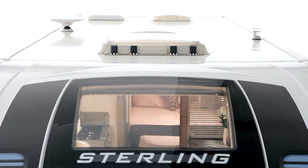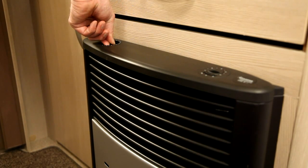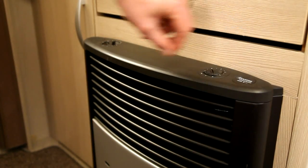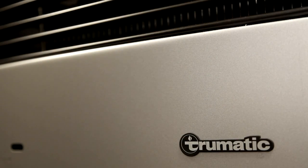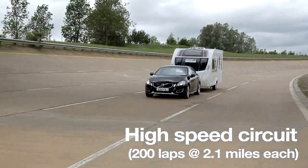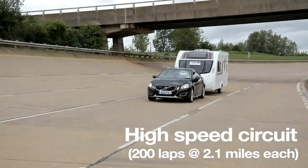Cold chamber testing in temperatures down to minus 15 degrees C has proven that heating and insulation works well all year round and achieves the Grade 3 standard. Like all new Swift Group products, the Sport ranges have undergone rigorous performance and endurance testing.